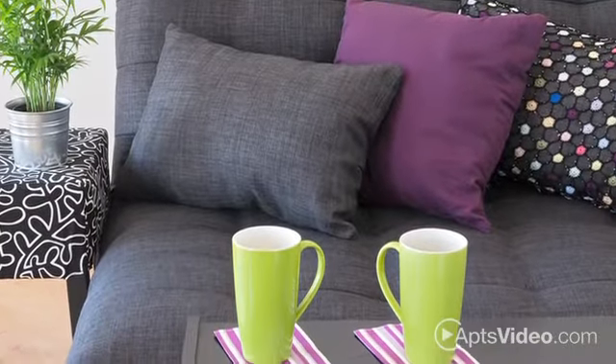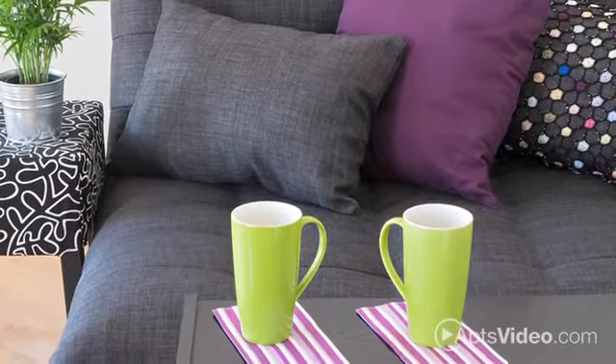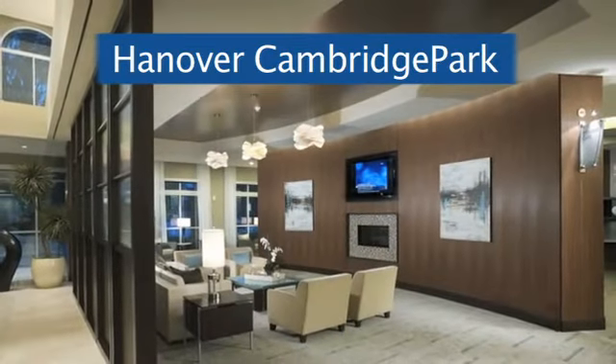The details make all the difference at Hanover Cambridge Park. Reserve your apartment or schedule a tour by calling today.